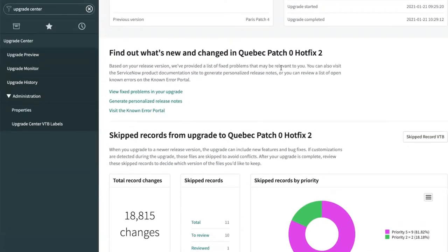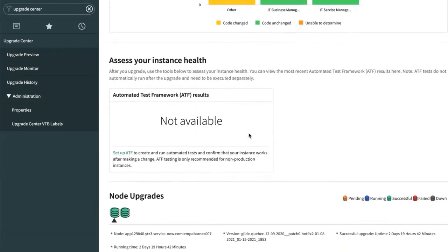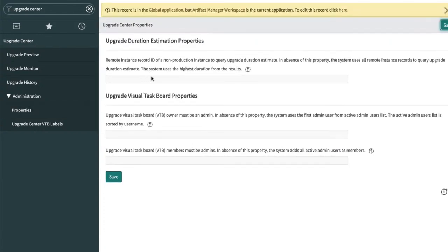That covers the list of changes for upgrades in the Quebec release. There is a property where you can toggle the upgrade log separation — you can say you don't want the upgrade log to be separated. There are properties to control a lot of these changes if for whatever reason you didn't want one of them.